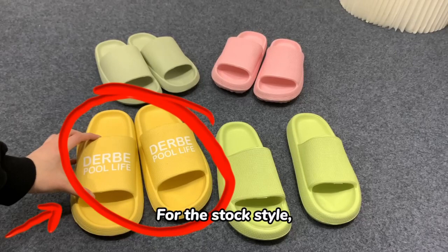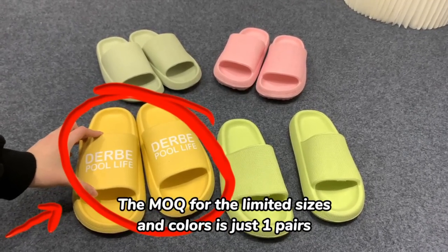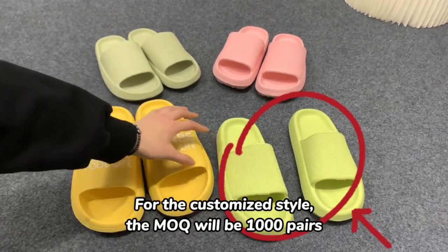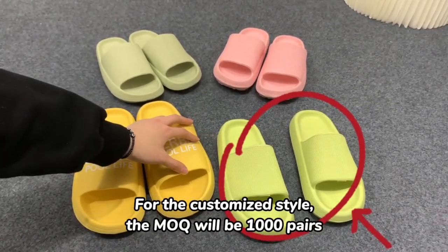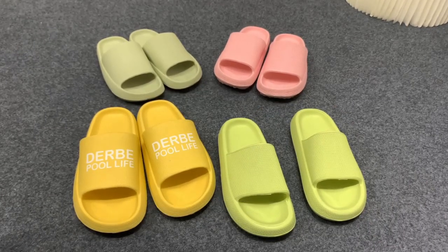For the stock style, the MOQ for the limited sizes and colors is just one pair. For the customized style, the MOQ will be 1000 pairs. As well, upon request we could also customize the colors.